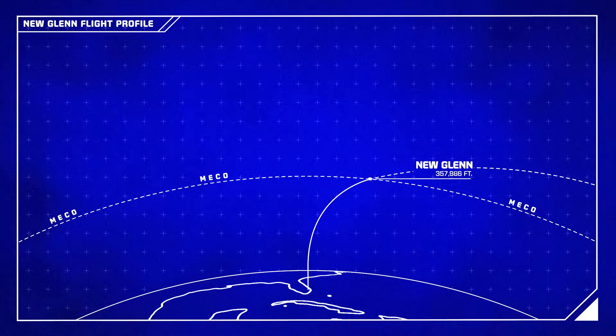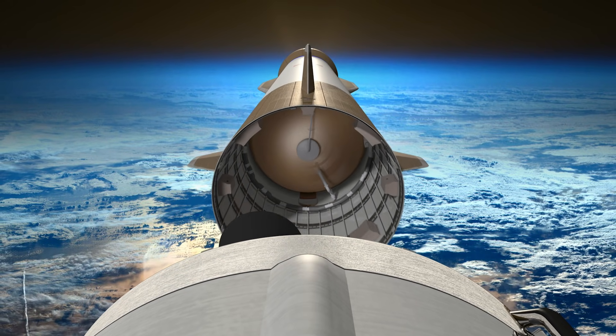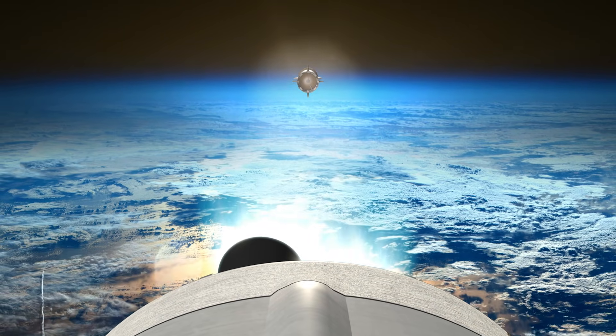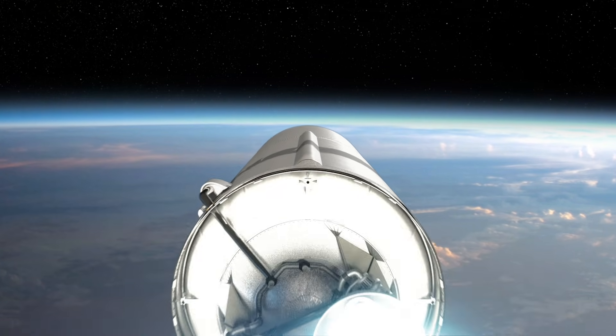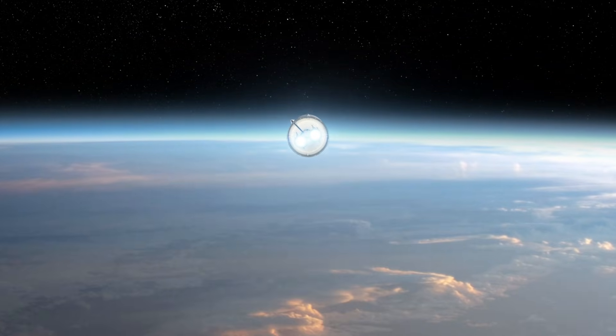Around three minutes into the flight, the vehicle will turn off its engines, marking the end of the boost phase. Shortly after, the reusable first stage will separate and begin its journey back to Earth. Two BE-3U engines on the second stage will ignite and propel it onward into orbit with the payload.